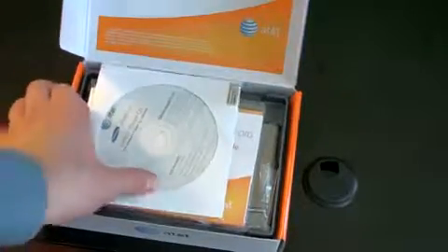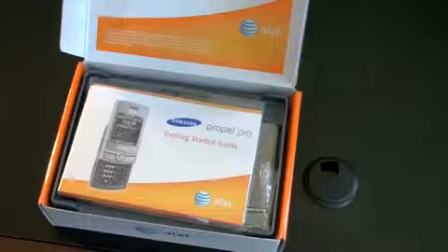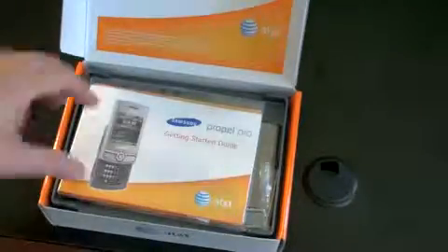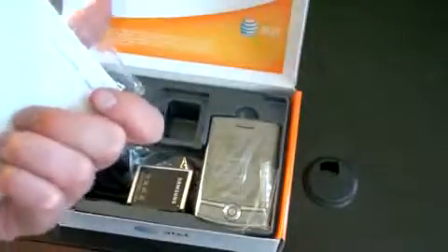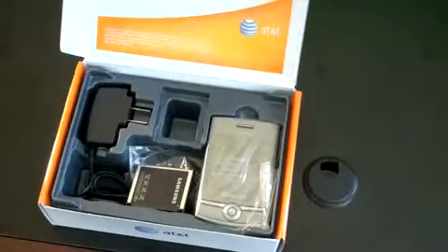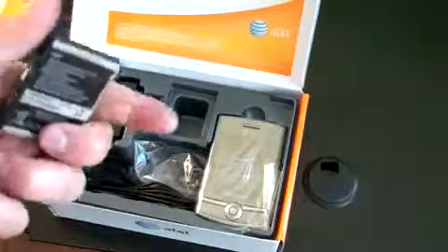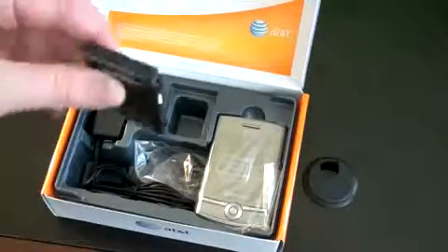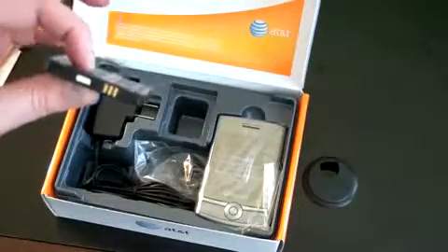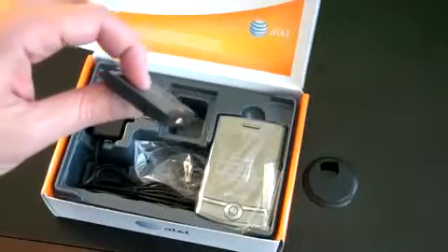Welcome to AT&T — all pretty standard fare. The CD includes a User Manual, Active Sync, Windows Mobile Device Center, and warranty stuff. I doubt those ever get opened. Getting started guide — part of the fun of getting a new phone is figuring out how to use it on your own. You've got a battery, and Samsung is pretty well known for including really beefy batteries. This one is 1440 milliamp hour — a big battery. You'll have no problem getting through a full day of normal use with this.